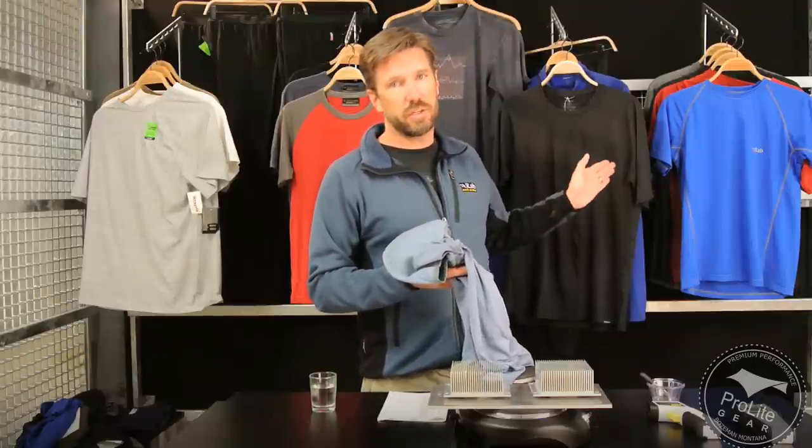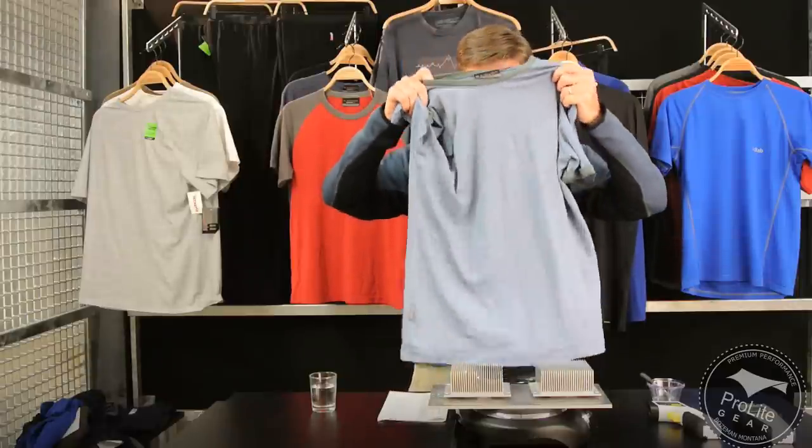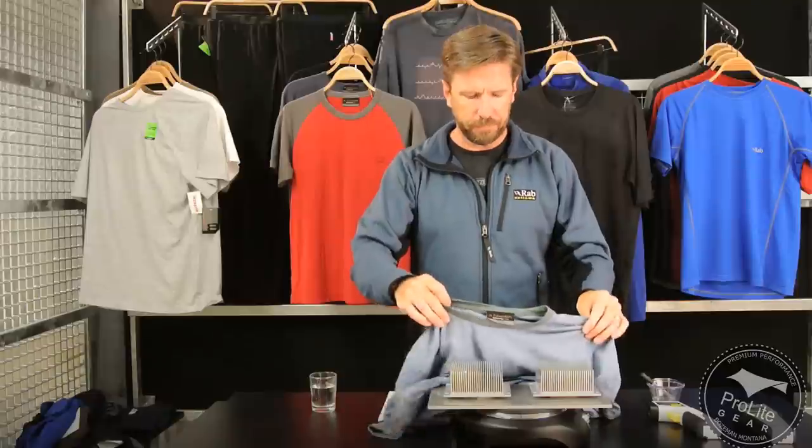The synthetic shirt is going to dry faster. Let's talk about how merino wool keeps you warm when wet — it does it in two ways. First, when the merino fiber gets wet, it becomes exothermic, meaning it gives off heat.